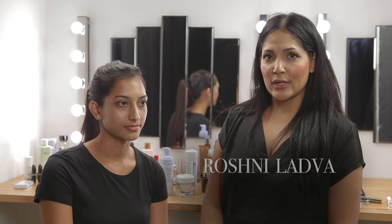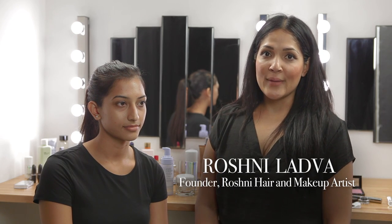Hi guys and welcome to the Asiana Bridal Beauty tutorial. My name's Roshni from Roshni Hair and Makeup and we're here today to create a look for a competition winner that we ran with Asiana TV for a bride-to-be for an exclusive makeover. Our winner is Savita, who's here with us today. We're looking to create a look for her that's innovative, contemporary yet traditional with the times and appropriate for a bride on her big day.